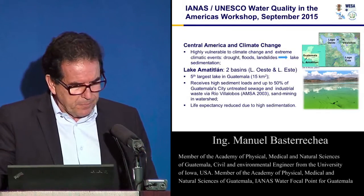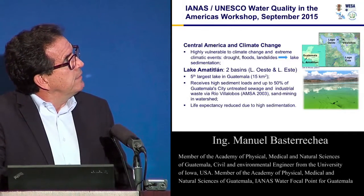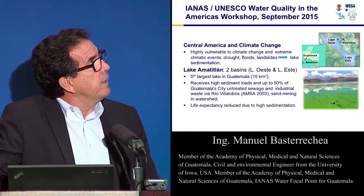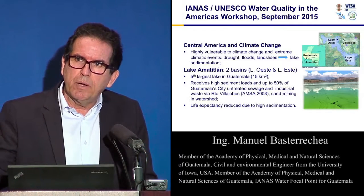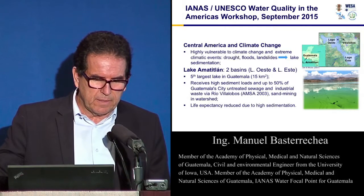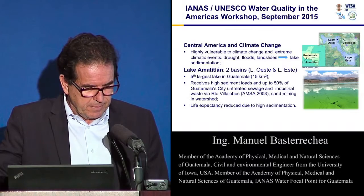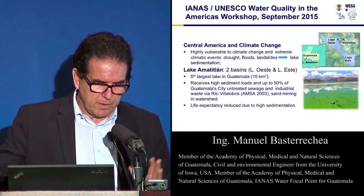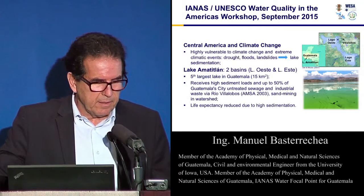One of the things we started to see with Jose's presentation is that Central America is one of the regions in the world with high vulnerability to high-intensity climate events. In this case, we are going to look at Tropical Storm Agatha in 2010, which hit in May and had a big effect on the lake we are going to examine.